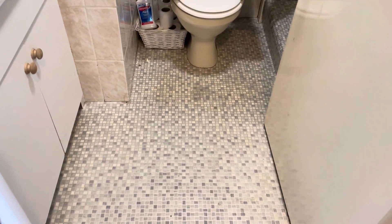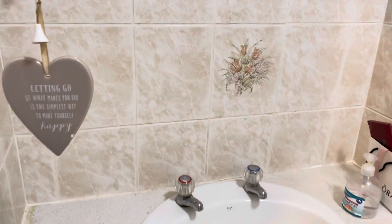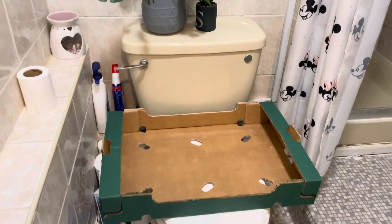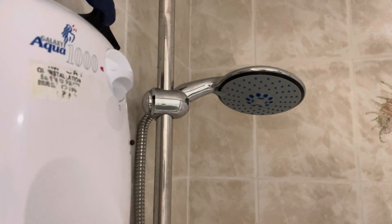Just to my left here you have the bathroom. You've got vinyl flooring as you come in. You've got your sink just here with a cupboard underneath, and you do have a separate hot and cold tap. You have tiling all around in the bathroom, your toilet just here, and then a step up to the shower — it's all tiled all the way around.